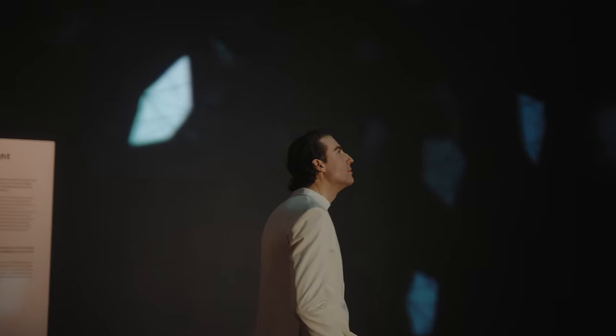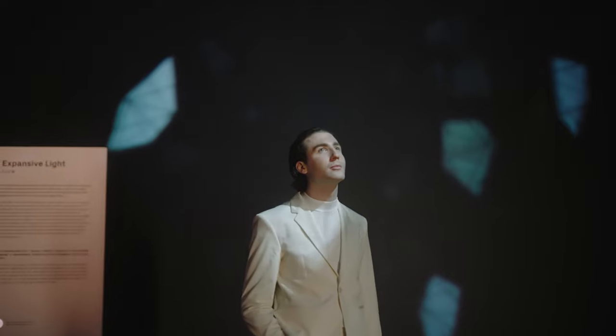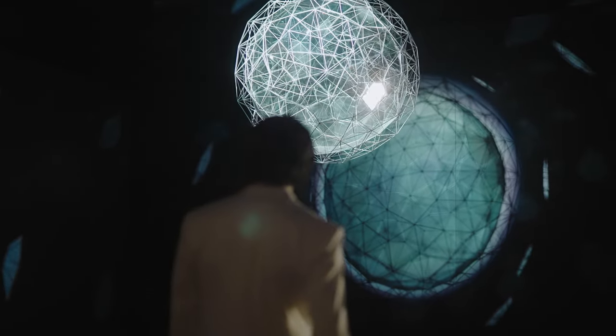My name is Matthew Watts. I'm an assistant curator at Tate Gallery in the UK. I'm going to share with you three works at ACME's newest exhibition, Light Works from Tate's collection.